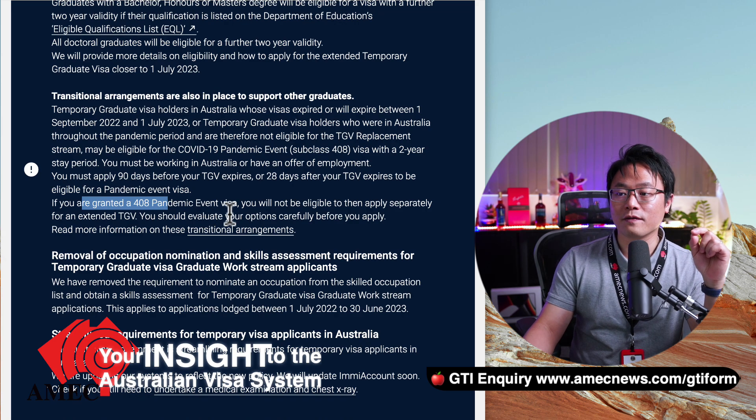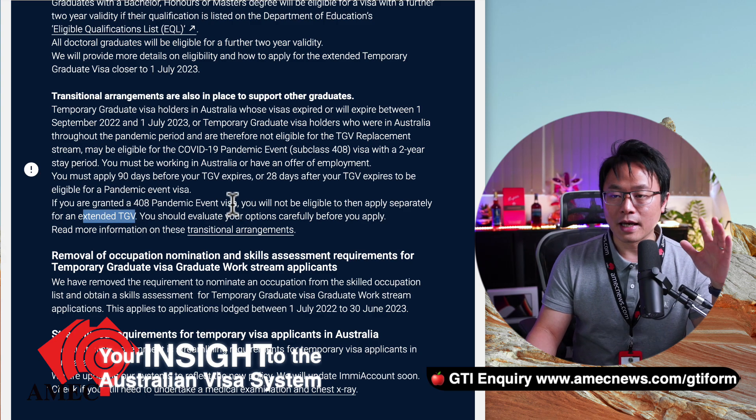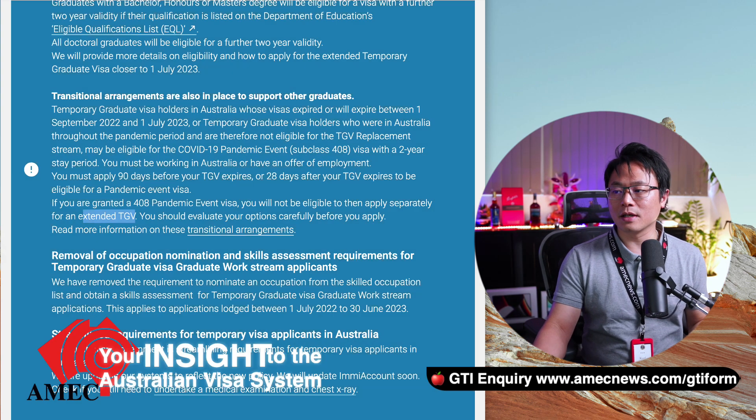If you have already been granted a 408 visa, you will not be eligible to then apply separately to extend your TGV. So what does that mean? As long as you have a 485 visa that has expired or will expire between 1st September 2022 and 1st July 2023, and we are in March now, so if your visa is going to expire between now and June 30th, then you will be eligible for this. How are we going to do it?